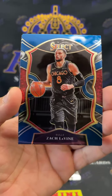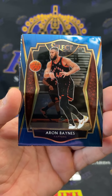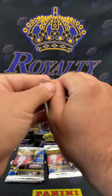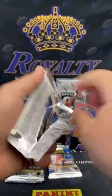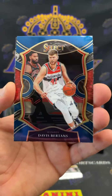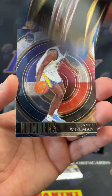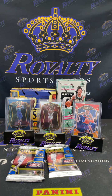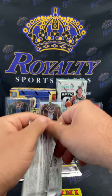Sabonis, Zach LaVine, Aaron Baynes, and a Sabonis blue prism. Devin Vassell, Davis Bertans, Jaden McDaniels, and a James Wiseman numbers. All right, we got three more packs and then we're jumping into Select T-Mall.